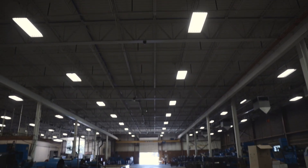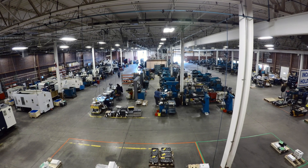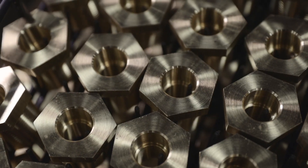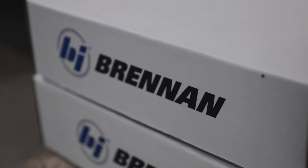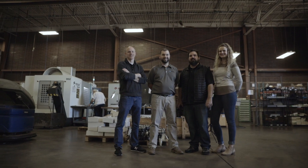Today we've traveled to Cleveland, Ohio to Brennan Industries. Brennan makes specialized fittings and adapters and sells them worldwide. Whether you're altering a standard or starting from scratch, the Brennan team has what you need.